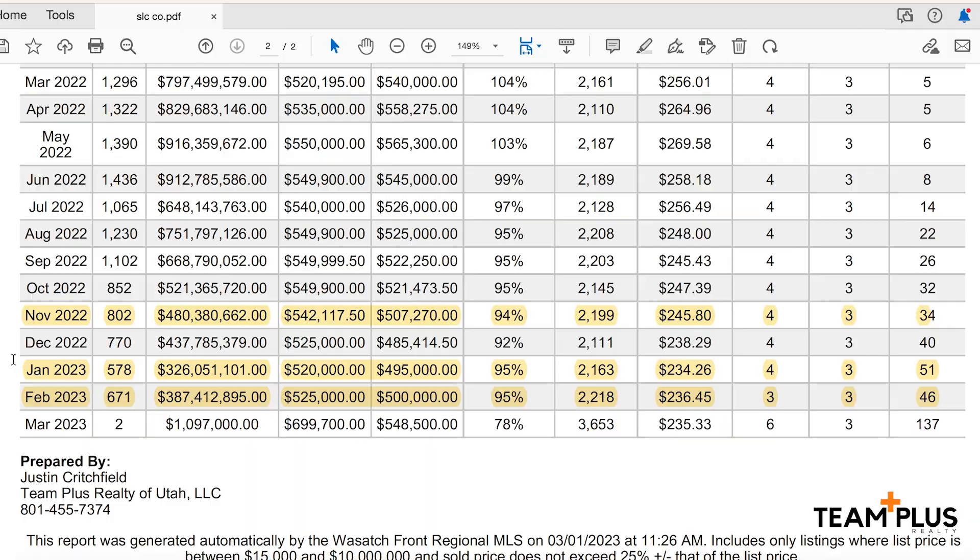February's numbers are in and we are so excited about this video because it gives you guys the power to predict prices based on interest rates. We saw them go up, we saw them go down, we saw them go back up again. We're going to get into what those interest rates did to prices for the last six to seven months. So let's take a look.